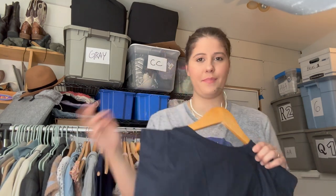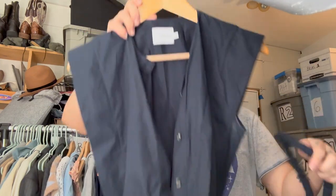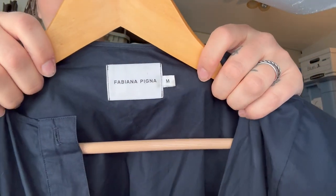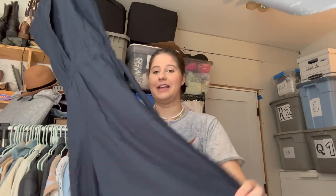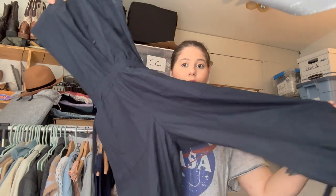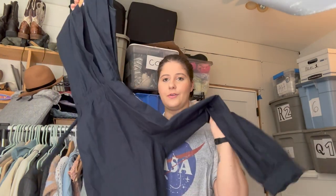I'm gonna start with probably the best find. I could just tell it felt super nice and the label looked to be something more higher end than I typically see. The brand is Fabiana Filippi — I'm probably saying that wrong — size medium, and it also comes with a belt. It's a really cute sleeveless button-front romper. I thought it was a dress when I first picked it up, but it is actually a jumpsuit.